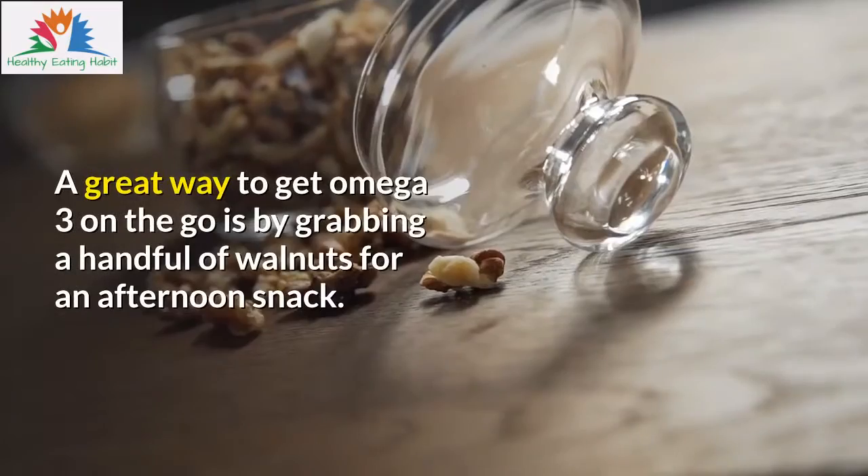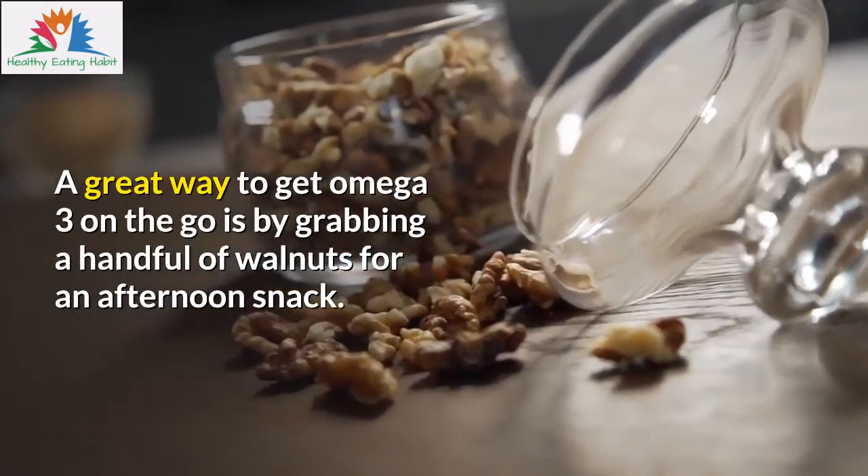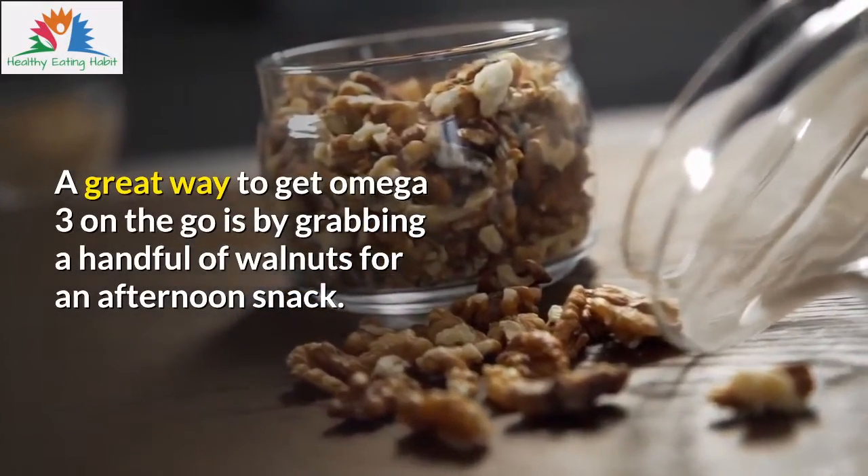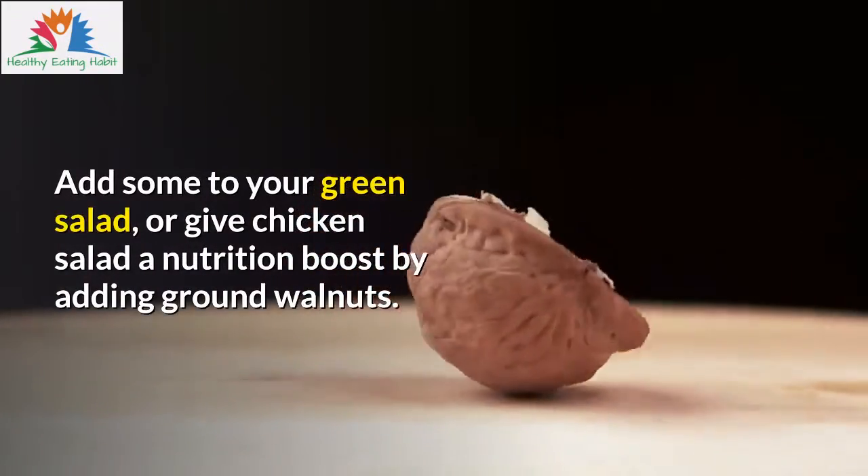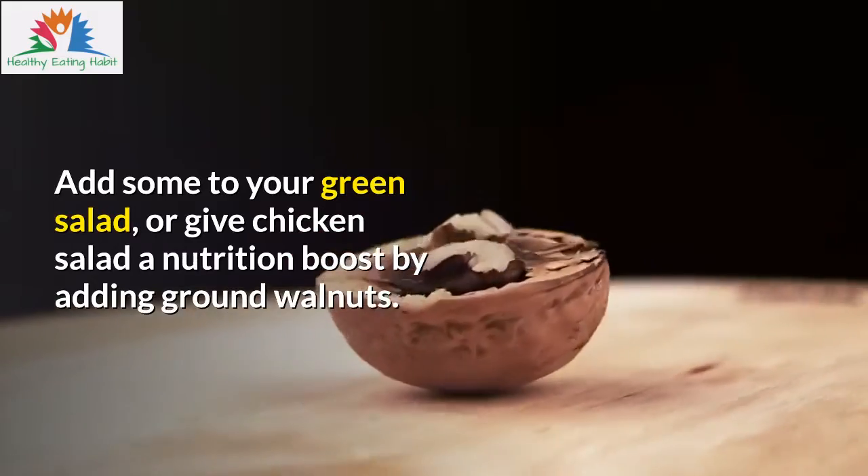A great way to get omega-3 on the go is by grabbing a handful of walnuts for an afternoon snack. Add some to your green salad, or give chicken salad a nutrition boost by adding ground walnuts.